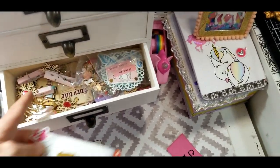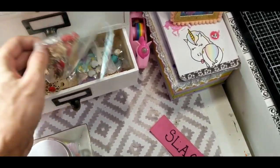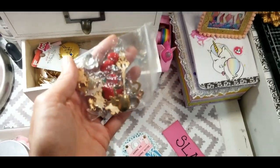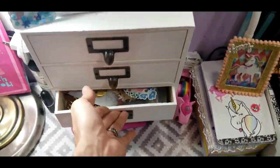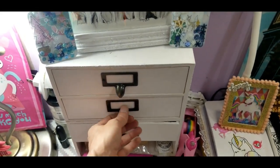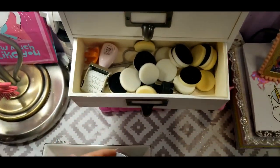Then we go up here — we have these little plastic jars with pom poms in them because I like the pastel colors, so I use them for decoration. These drawers are hard to open. We have in here like some Wonder Woman trinkets and some clothespins that I got from Mr. Marty.